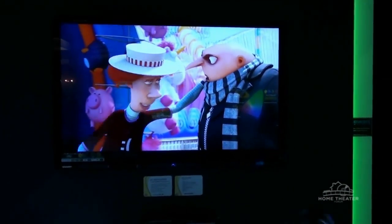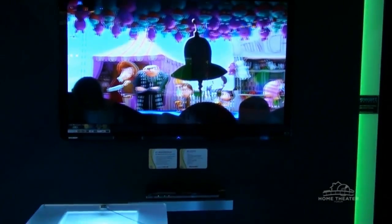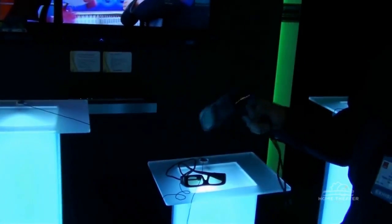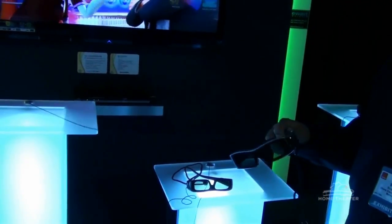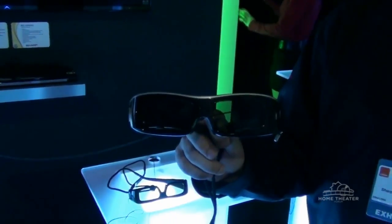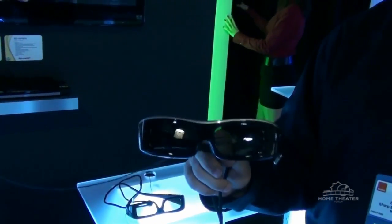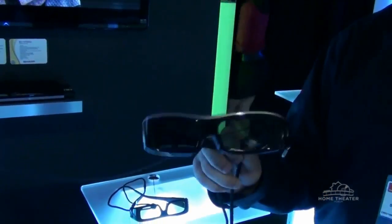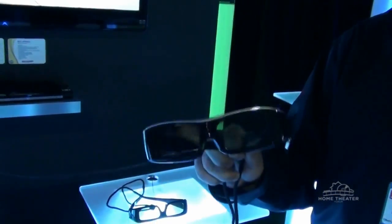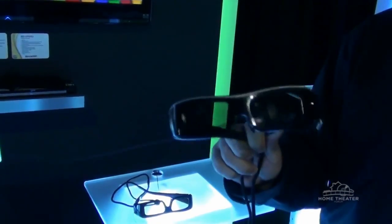We've also incorporated some other technology features, including FRED, which stands for Frame Rate Enhanced Driving. This really brightens up the picture and gives you more depth perception and great overall performance for a 3D product. Also included in the package are two sets of 3D glasses, which are very advanced — somebody else in the room can actually down-convert 3D TV to 2D TV through the glasses.